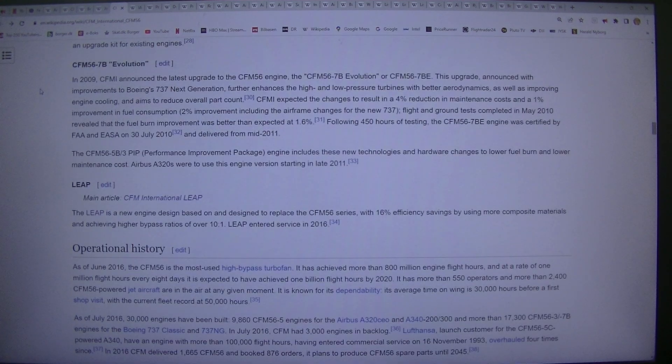CFM56-7B evolution: In 2009, CFMI announced the latest upgrade to the CFM56 engine, the CFM56-7B evolution. This upgrade, announced with improvements to the Boeing 737 Next Generation, further enhances the high and low pressure turbines with better aerodynamics, as well as improving engine cooling, and aims to reduce overall part count.